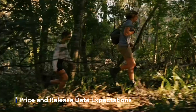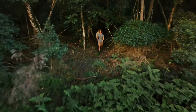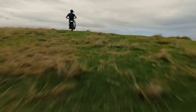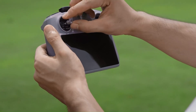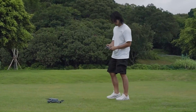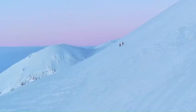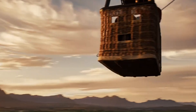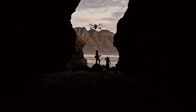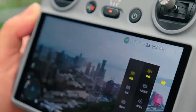Price and release date expectations: The DJI Mini 5 Pro is expected to launch in late 2025 or early 2026, following DJI's pattern of annual or biennial mini-series releases. Given its potential upgrades in camera technology, flight capabilities, and AI-driven features, the Mini 5 Pro could see a slight price increase, with an estimated cost of $999 for the base model and up to $1,299 for a fly-more combo. If DJI includes a high-end controller like the DJI RC2 in the bundle, the price might go even higher.